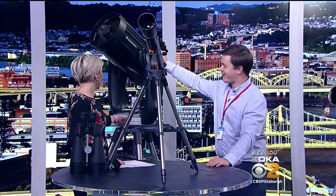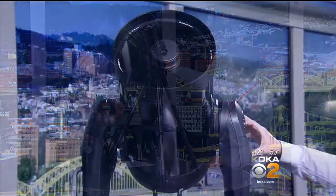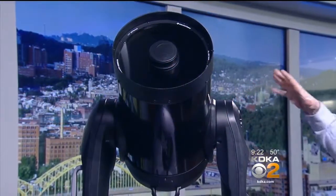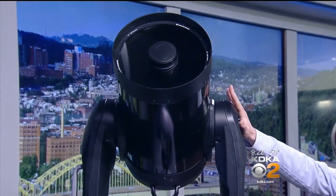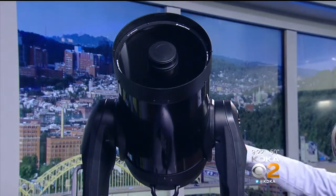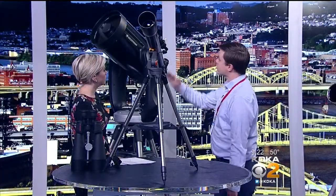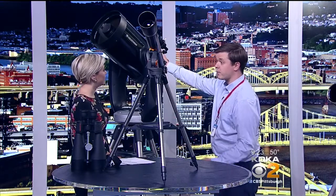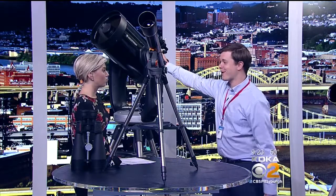Now if you want to see really far away things, this big one behind you is where you're going to want to go. This is actually smaller than the one we use at the Science Center. We have our Skywatch program where we have an even bigger one of these on our roof, open to the public. If you can't afford one of these — it's several thousand dollars — unlike the refractor telescope, it uses a mirror to gather light, so it's called a reflector. It can track an object in the sky and hold it rock steady, which is really good for taking pictures of things like the Andromeda Galaxy or the Orion Nebula — really far away, really beautiful.